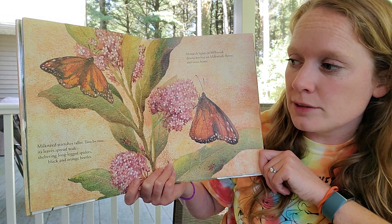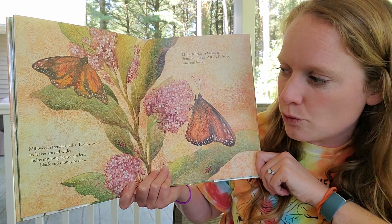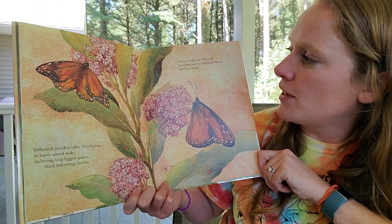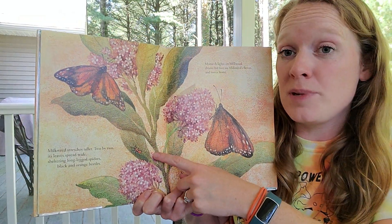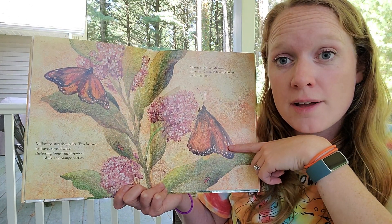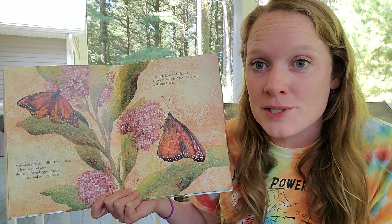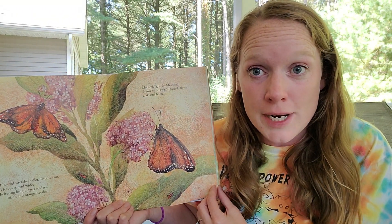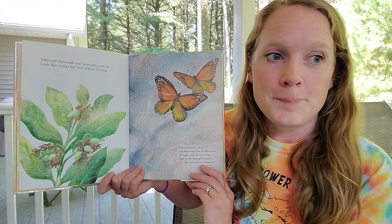Milkweed stretches taller. Two by two, its leaves spread wide, sheltering long-legged spiders, black and orange beetles. Monarch lights on milkweed, drums her feet on milkweed's flower, and tastes home. Milkweed plants can be home for lots of other insects besides monarchs, and adult monarchs know they're on the right plant to lay their eggs by tasting the flower with their feet — so imagine having your taste buds in your feet! Our butterfly is definitely hatching right now, and I can't wait to show it to you. It's very distracting.